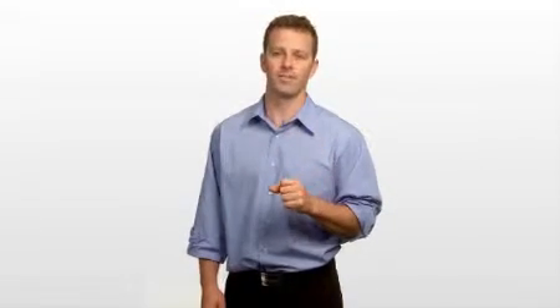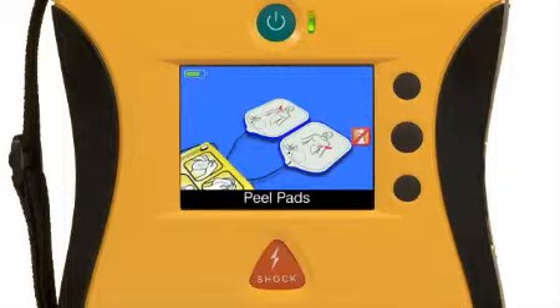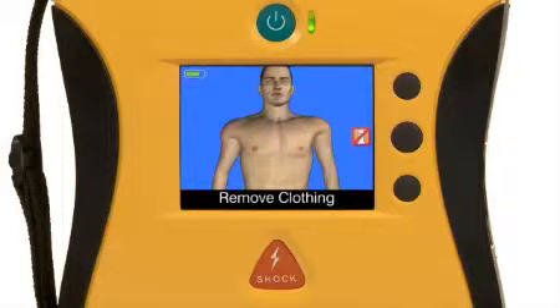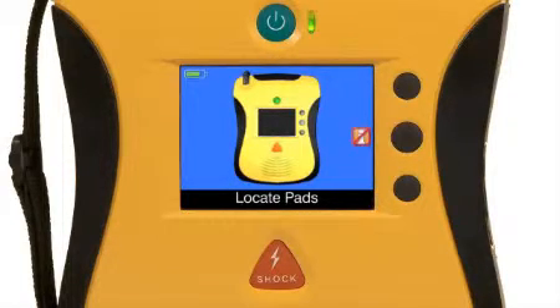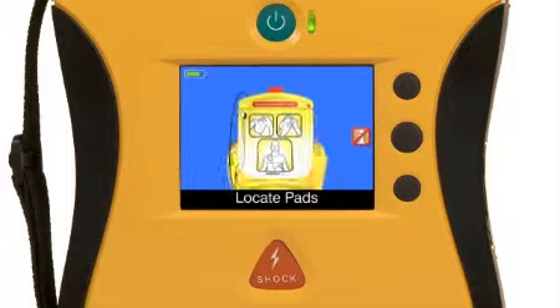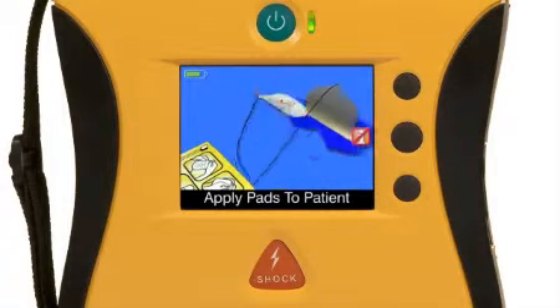This means it's easy to understand what you need to do to help save a life — from preparing the patient, using the AED correctly, to performing CPR and rescue breathing, all with confidence. Seeing what to do can also be crucial in noisy situations where it's difficult to hear the instructions. The first step is to place the pads in the proper position. The video shows you step by step how to prepare the patient, find the pads, locate the pads package in the back of the AED, connect them, and exactly where to place them.